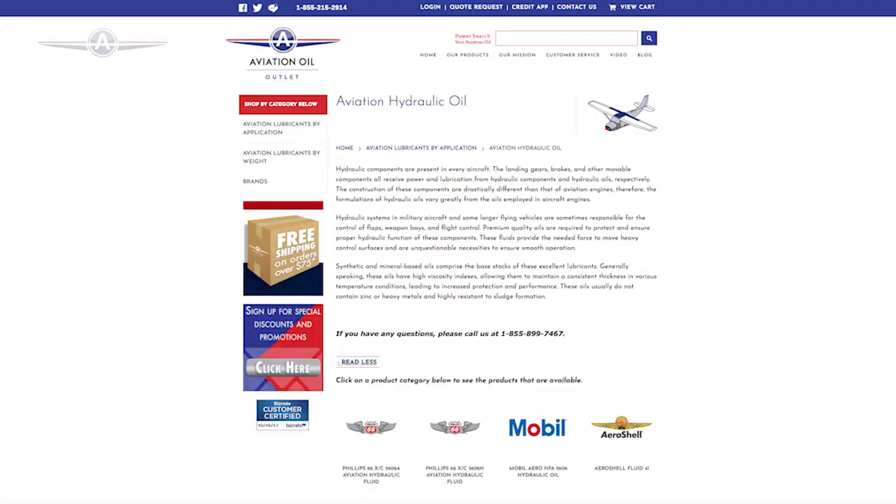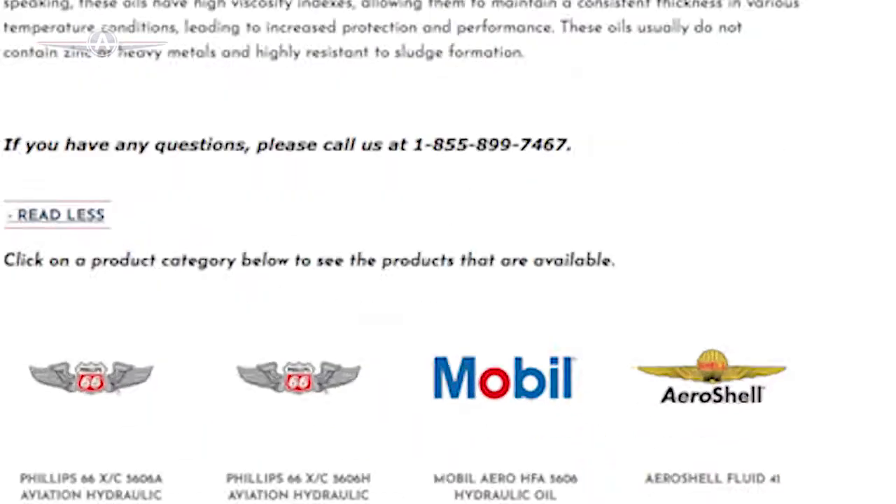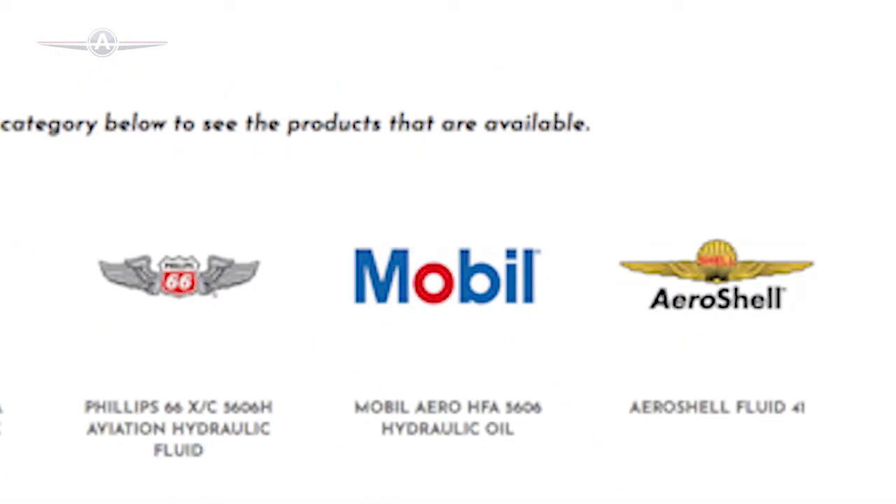At Aviation Oil Outlet, we carry aviation hydraulic oils from leading brands such as Phillips 66, Mobile, and Aeroshell. Hydraulic oils vary greatly from other types of oils employed in aircraft engines.